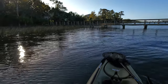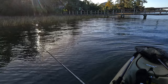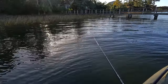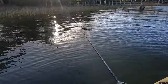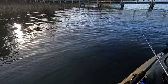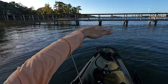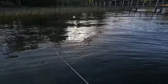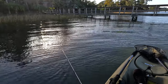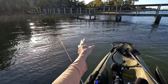Here's the retrieve I like — I reel it in a little bit and then twitch, twitch, pause, twitch, twitch, pause. Just being erratic. A lot of times they're going to hit it on that pause, so the lure is going and then stopping, floating a little bit, then going back down. It looks like a dying bait, especially as the water starts to cool down.